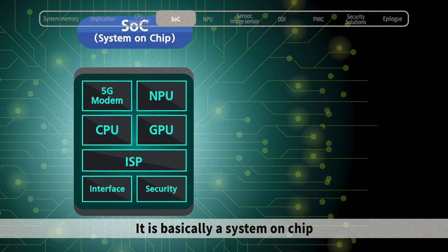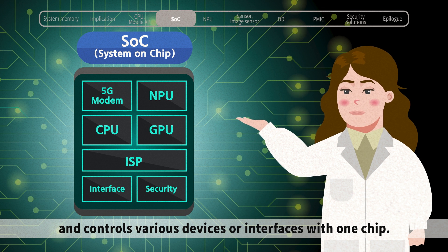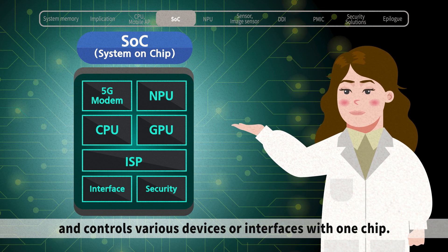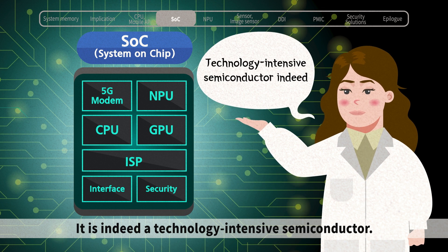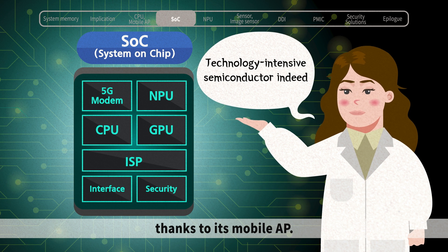It is basically a system on-chip. It can operate the necessary OS and applications, and controls various devices or interfaces with one chip. It is indeed a technology-intensive semiconductor. This small smartphone can do as much work as a computer, thanks to its mobile AP.